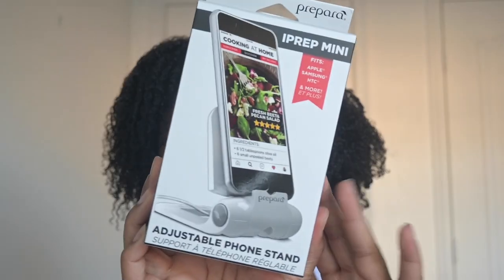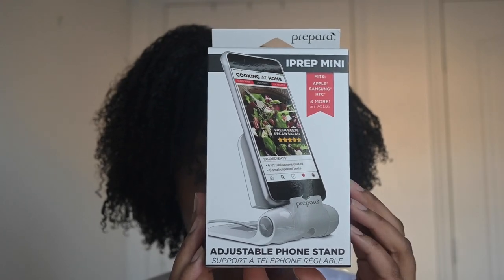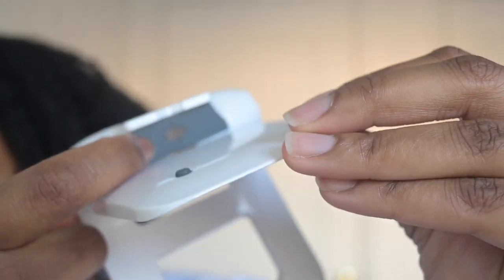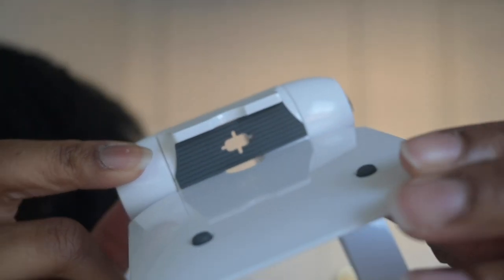First up on the list I got the iProp Mini, an adjustable phone stand. I'm excited for this because it's actually going to help me with my content. You set it up like so, set your phone on it — it's so nifty and it adjusts height-wise too. A pro tip: they put a little hole there so when you set your phone on it you can also charge it at the same time. This is perfect to sit on my vanity so I can see my phone.